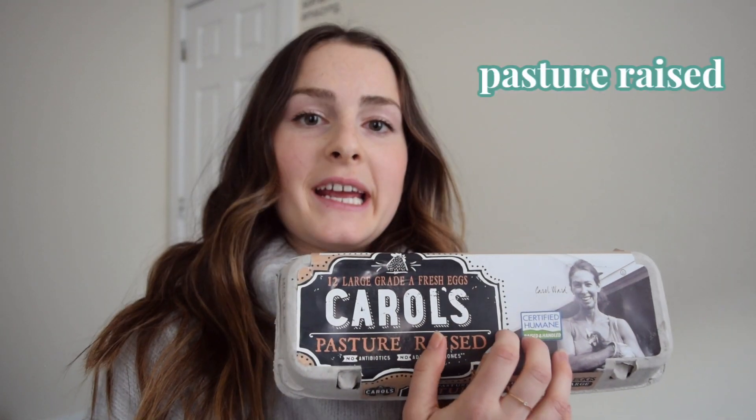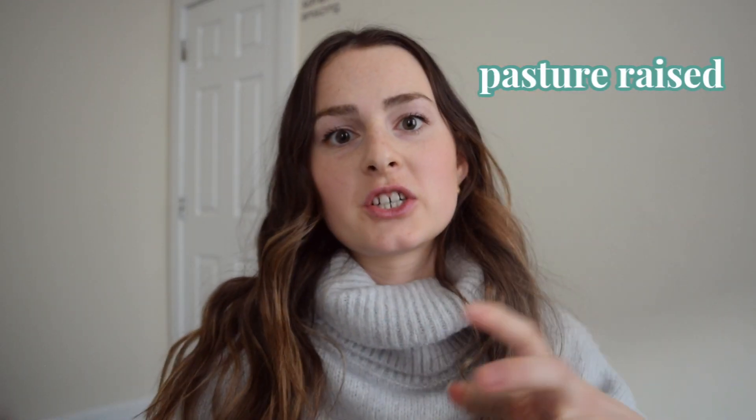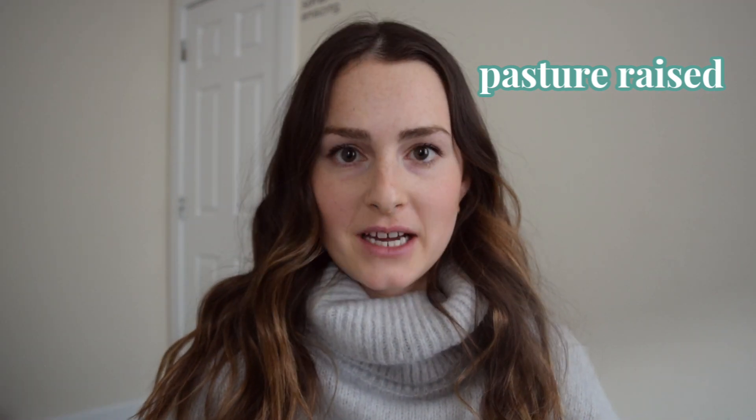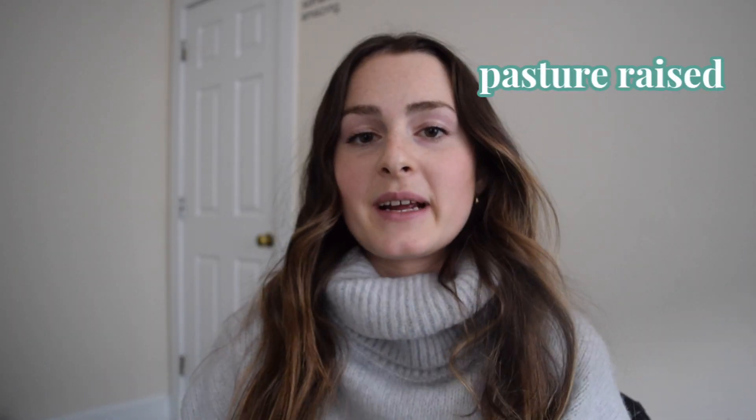Free-range chickens are given more space than cage-free and generally do have access to the outdoors, but again this can vary depending on the farm. Pasture-raised chickens get access to the insects, grass, and worms that are naturally found in the pasture, and this is reflected in the color of their yolks — yolks of a pasture-raised egg will be a little bit darker because of the antioxidants found in the yolk. Essentially, pasture-raised chickens have the best life they can — they have the most exercise and the most vitamin D.